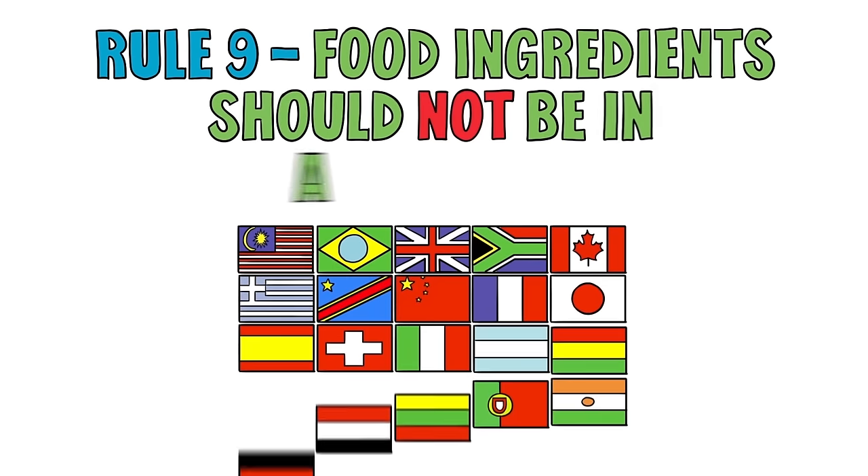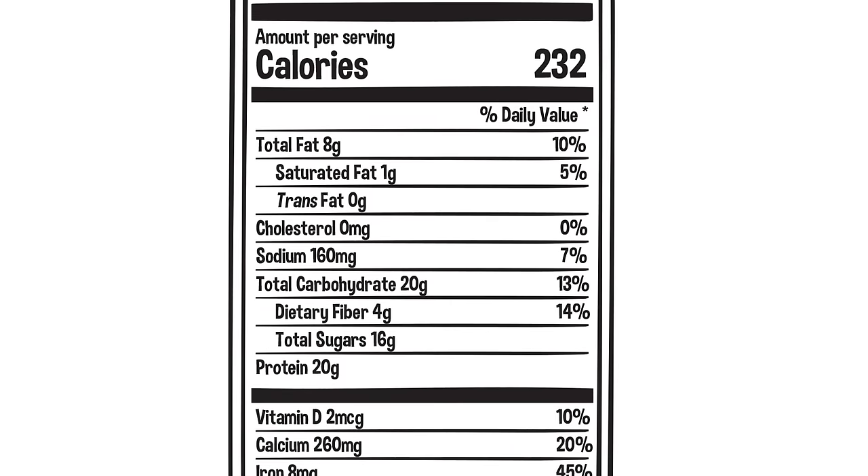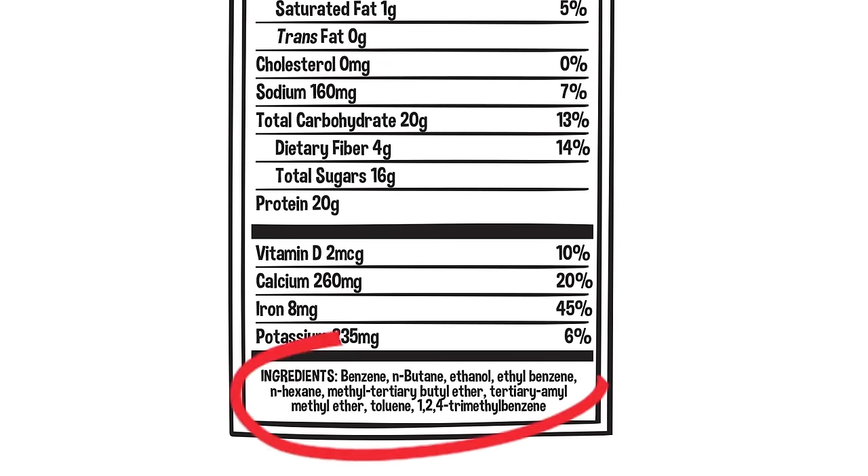Rule 9. Food ingredients should not be in a foreign language. The ingredients found in the food you are eating are listed at the bottom of the nutrition label. Chances are, if you cannot pronounce the ingredients, that food is not a healthy option.